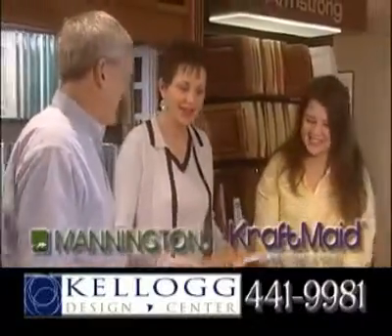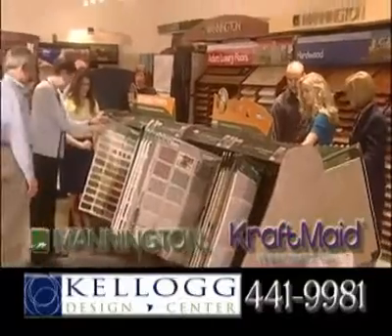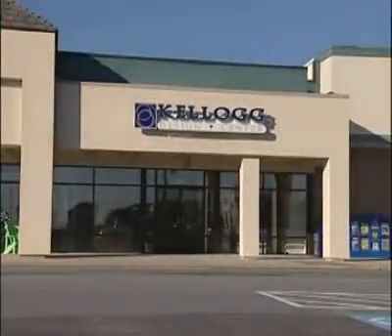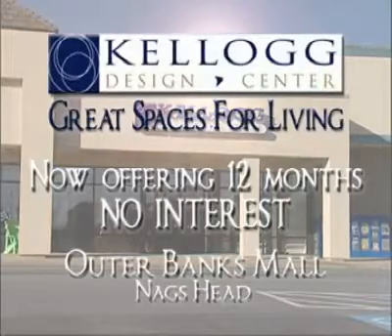They use only the finest quality cabinets, materials, and workmanship from manufacturers like craft-made cabinetry and Mannington floors. Now offering 12 months no interest. Stop by the showroom at the Outer Banks Mall. Next at Kellogg Design Center.